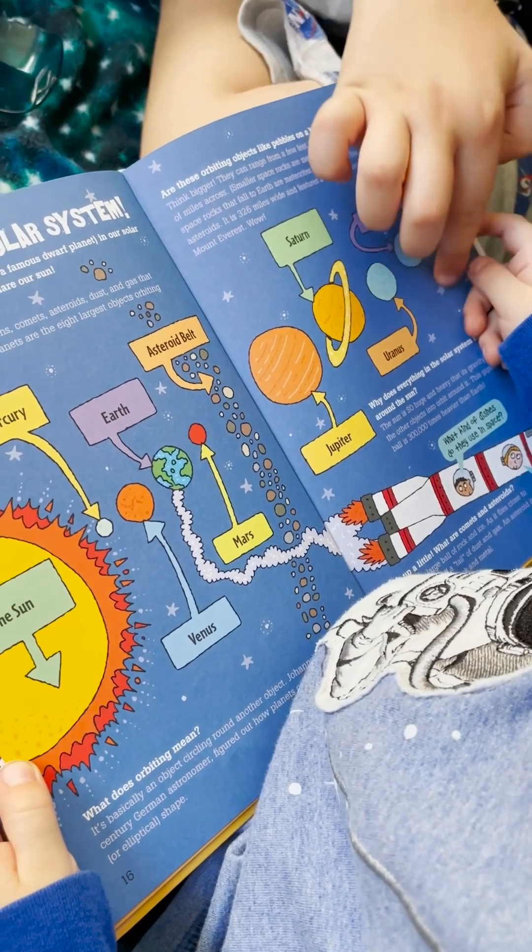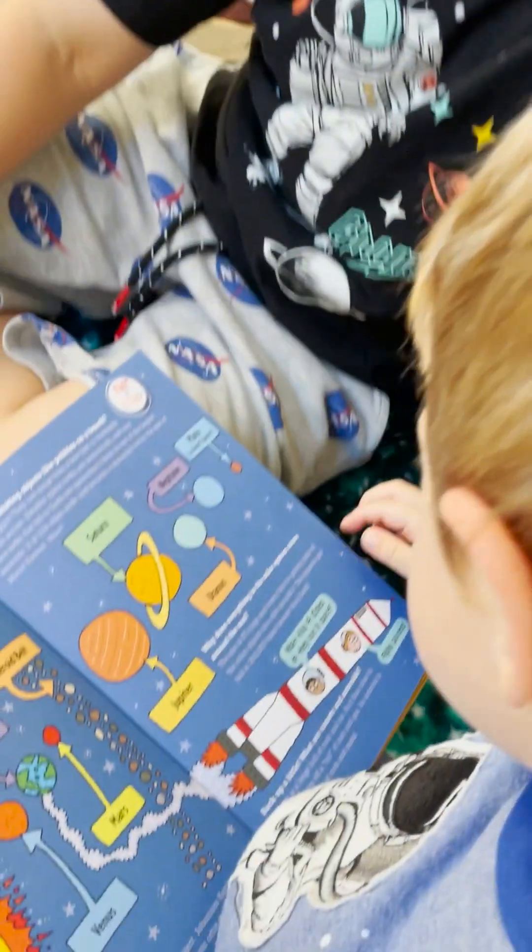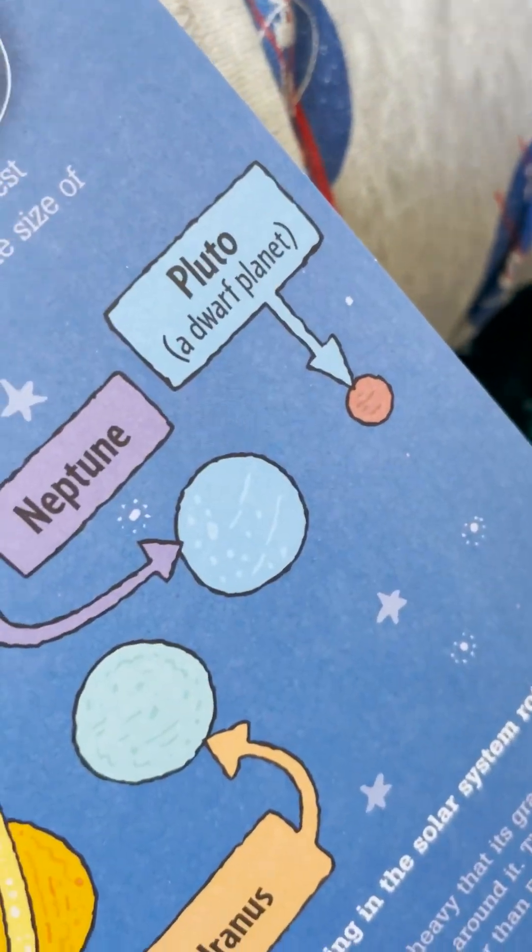Pluto. But we need to go through here. That's called the Kuiper belt that goes in between Neptune and Pluto. Pluto is actually a dwarf planet.